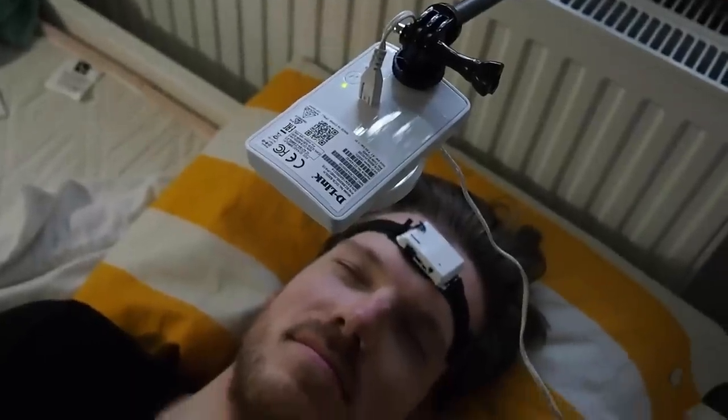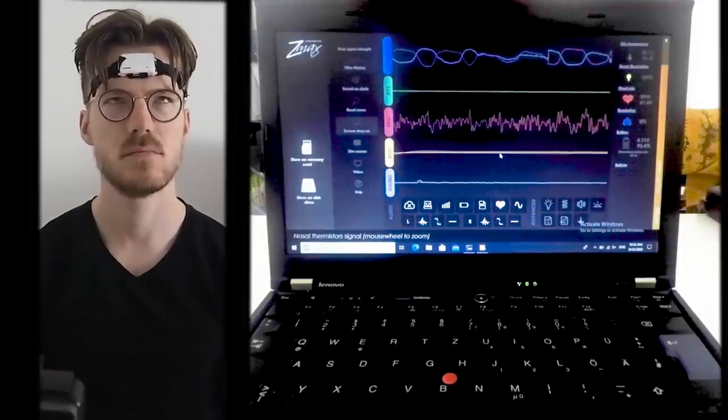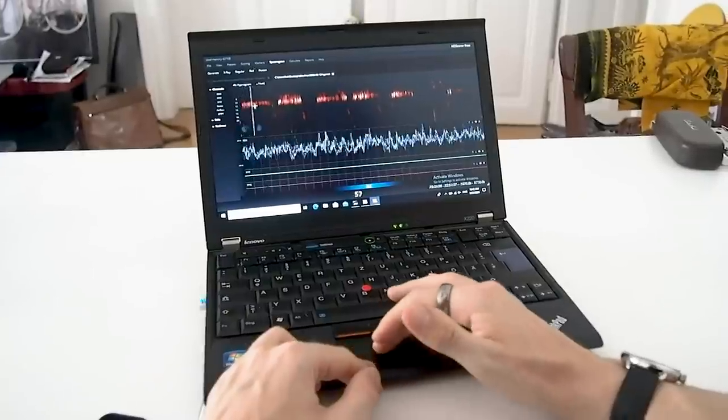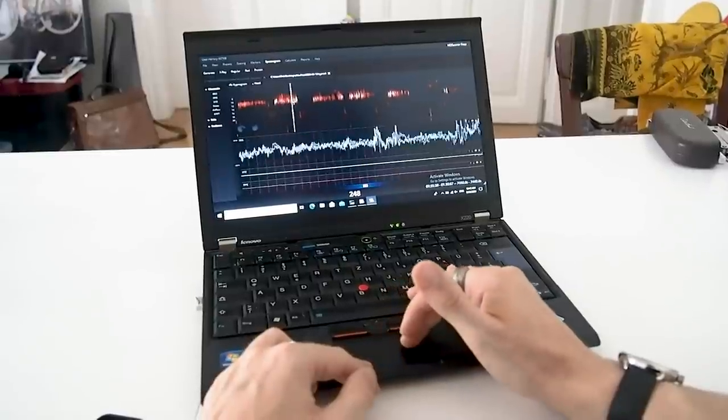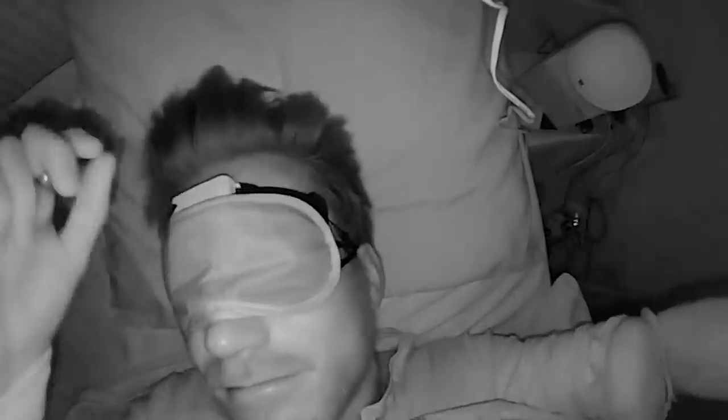For the sleep comparison, I wore the GT2 Pro to bed for three nights. At the same time, I also wore this portable scientific EEG device and I recorded myself using an infrared camera. The EEG device measures brain waves and muscle movements. It's called the Hypnodyne Z-Max and is being used by several of my colleagues in scientific studies. I manually went through the recording of the EEG and scored each part of the night for the different sleep stages. I also exported my data from the Huawei service and wrote some code to extract the data in a usable format. With the infrared recording, I can actually check what my movements were like and see if the GT2 Pro correctly predicts when I'm awake.